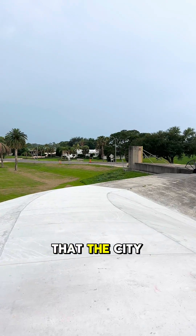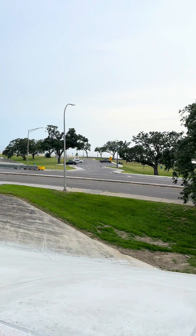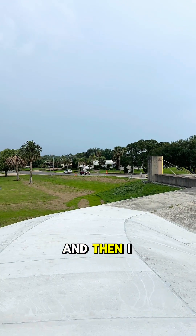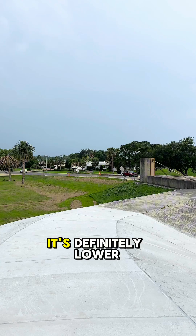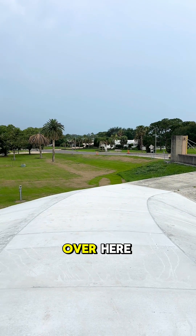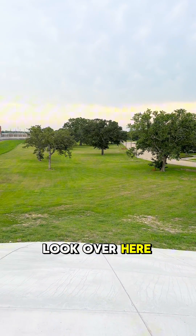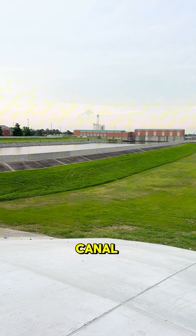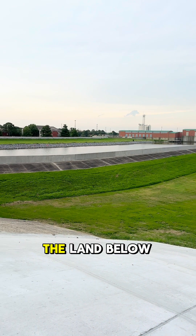When they say that the city is below sea level, you can see it from up here. Because when I'm looking out towards the lake and then I turn this way, it's definitely lower over here. If you look over here in this canal, you can plainly see that the water in the canal is higher than the land below.